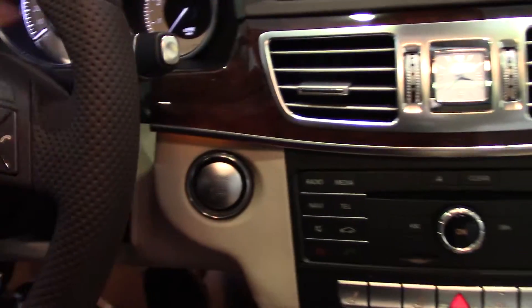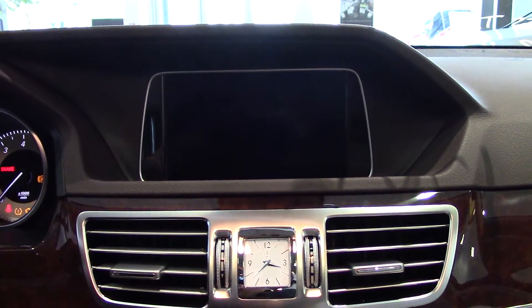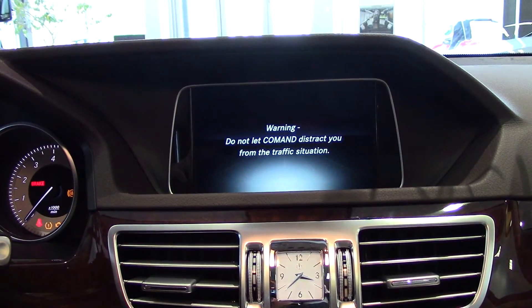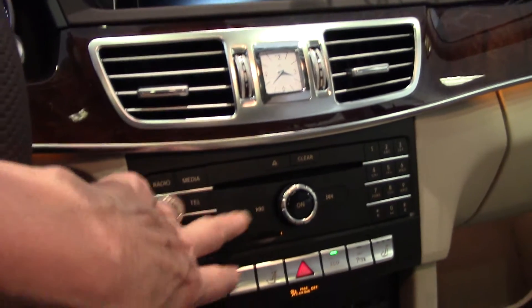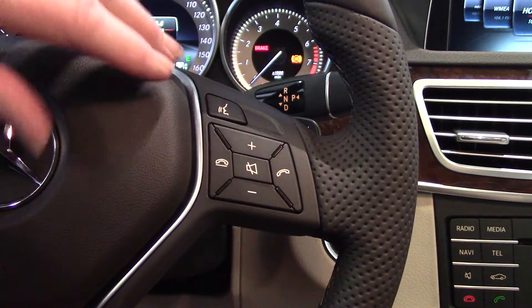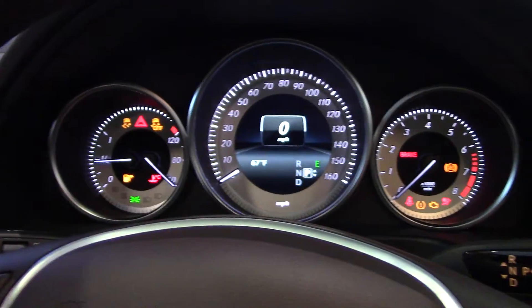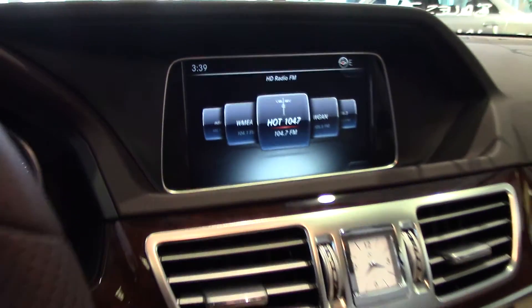I'm just going to turn it on for a second here — it's a push button start — so I want you to see the screen. The channels can change by pressing a button, or you can tell it to change channel by pressing the voice activation button verbally. This is how you answer or hang up a call. These features can show you your digital speed — when I press this one time, it goes right to the digital speed. So you have the temperature, speed, and time on the screen right there.